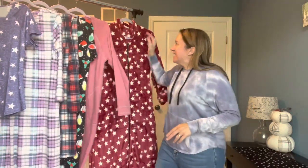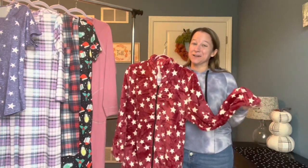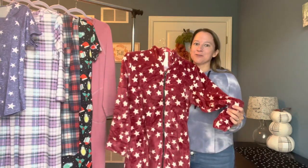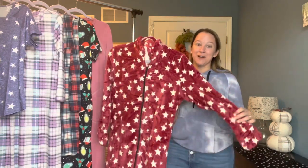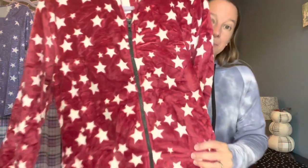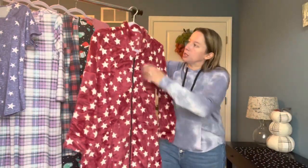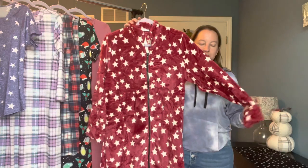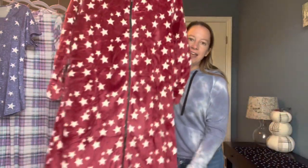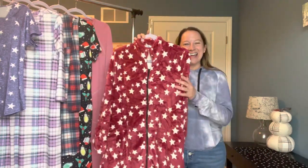And lastly, they have robes. I actually don't own a robe, so I thought this would be a great opportunity to try their robe, and it is so soft. I cannot even describe how soft this is — it feels like a fluffy blanket. It has a nice zipper all the way down the front, a nice collar to keep your neck warm, a cuffed sleeve, and it is a longer length that'll cover you all the way to your ankles when you get out of the shower.